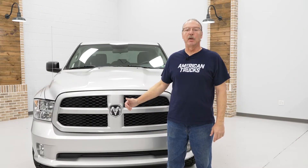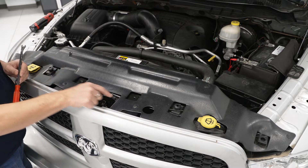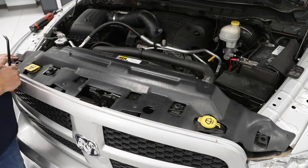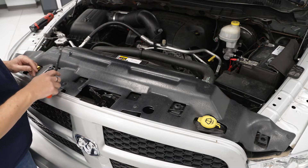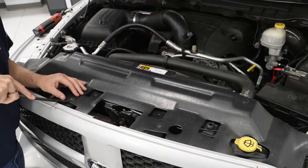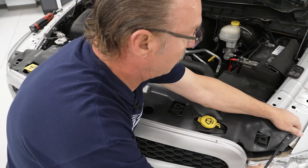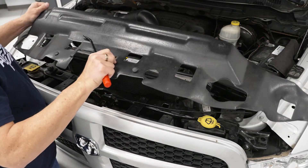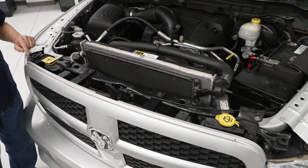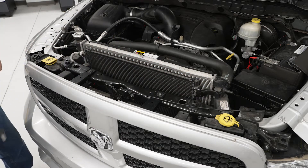Today we're installing a set of headlights on our Ram, so let's start with the uninstall of the stock headlights first. The first thing we need to do is remove the radiator cover by removing the six push pins that hold it down. Use your trim removal tool to get underneath and lift up, then pop them out. Once your push pins are removed, lift the cover up and get it out of the way. The next step is to remove the four 10 millimeter bolts that attach the grille to the core support.